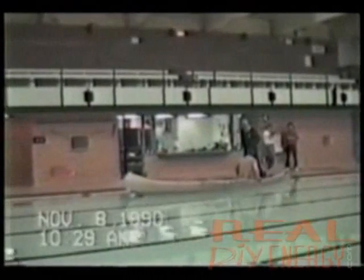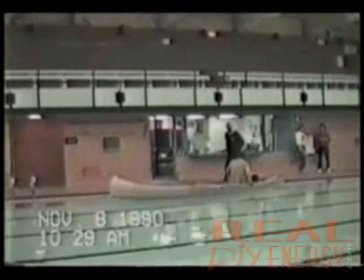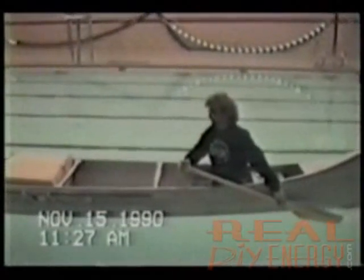Here, the Thornson inertial propulsion drive powers a canoe in a swimming pool. The motor, which is housed in a box, never contacts the water or air.